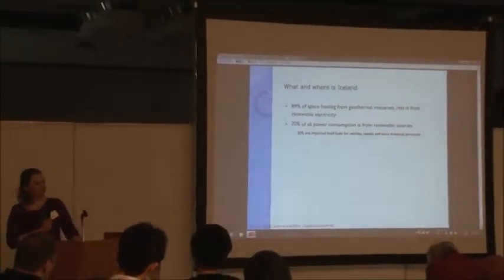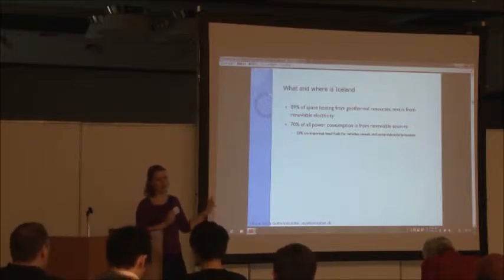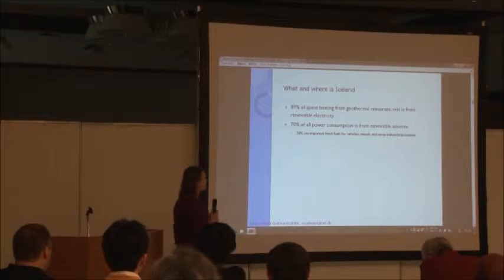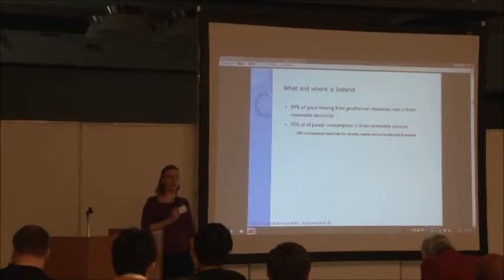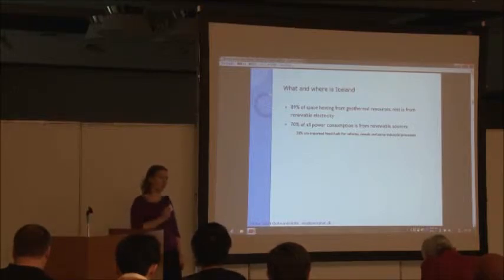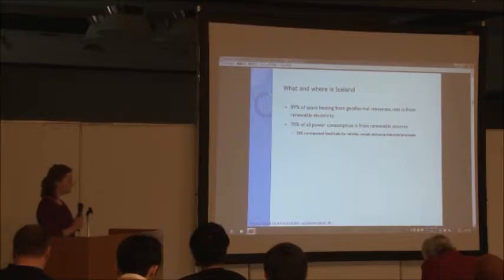When we look at heating — house heating and space heating — 89% of this heating is taken directly from geothermal energy. And the rest is electrical energy, but this electrical energy comes again from renewable resources. If we look at the total power consumption, including vehicles, buses, and fishing fleets, which is our biggest industry, then 70% of all power consumption comes from renewable sources, while only 30% accounts for vehicles and fishing industries.